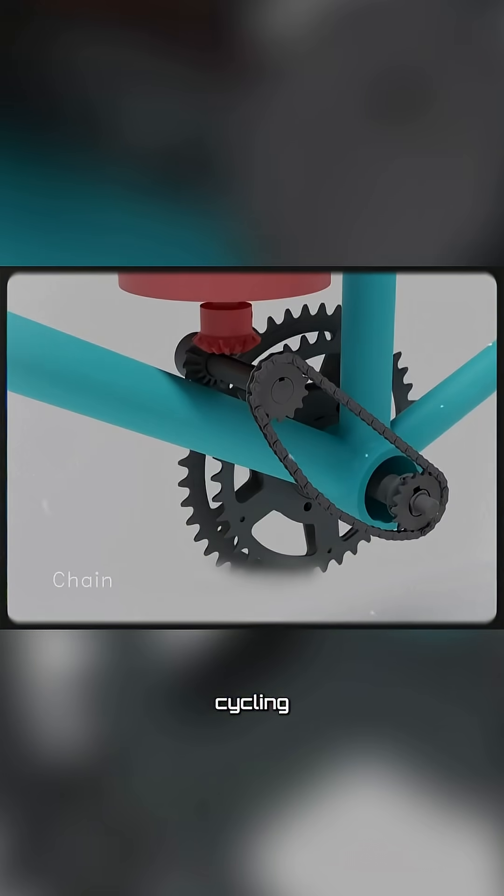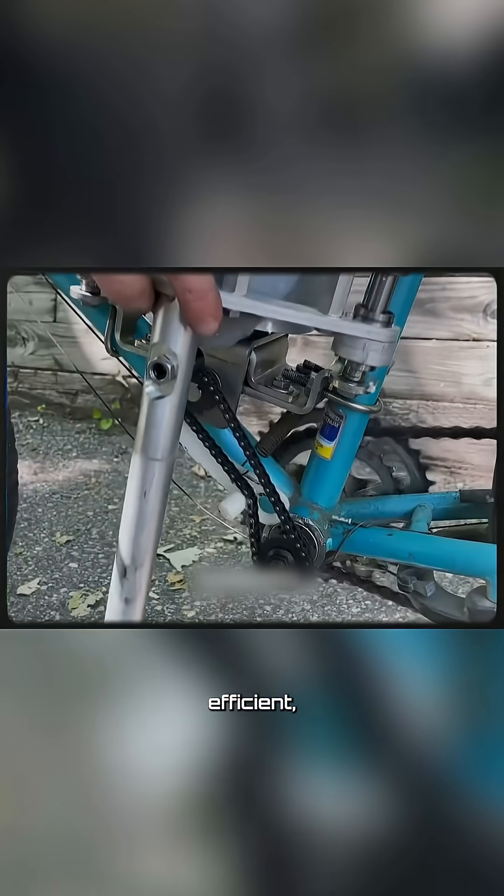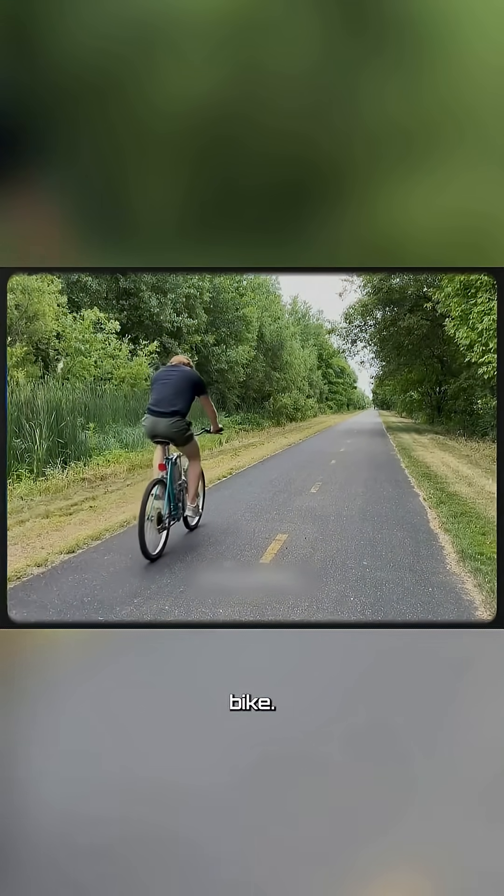With this innovative design, cycling has become easier, more efficient, and more enjoyable than ever before, redefining what it means to ride a bike.